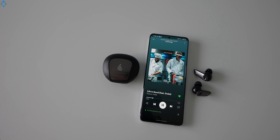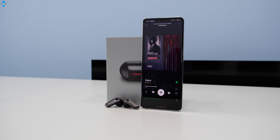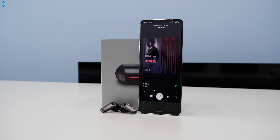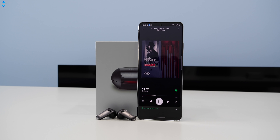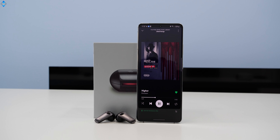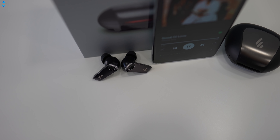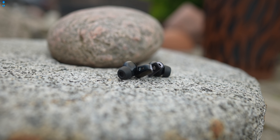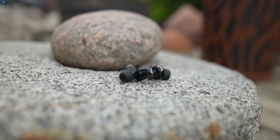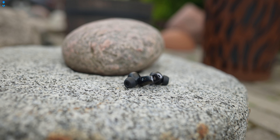The combination of noise cancelling and the technology usually found in over-ear headphones or portable speakers ensures amazing sound quality, especially considering the price. The sound is balanced, very clean and crisp, with good vocal separation. There is great separation between mids, highs, and lows, and a decent amount of bass without overshadowing the highs and mids. Overall, these are very good sounding earphones — probably the best I've heard in the sub-$100 category.